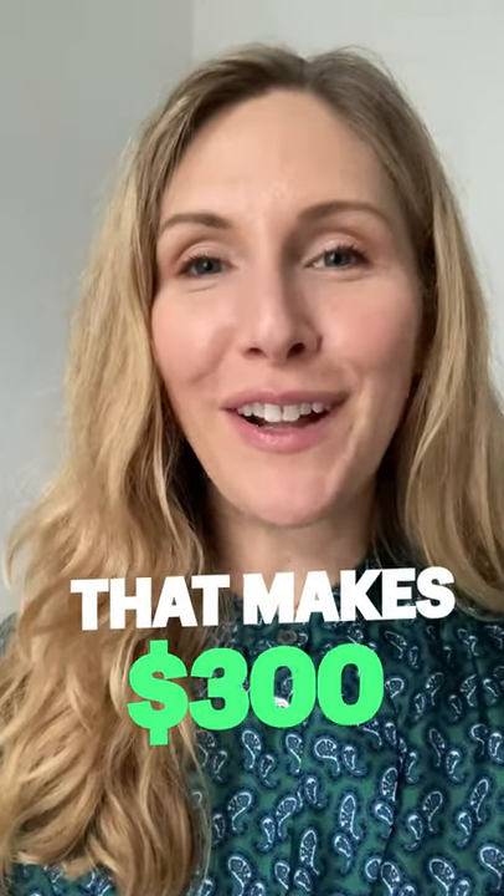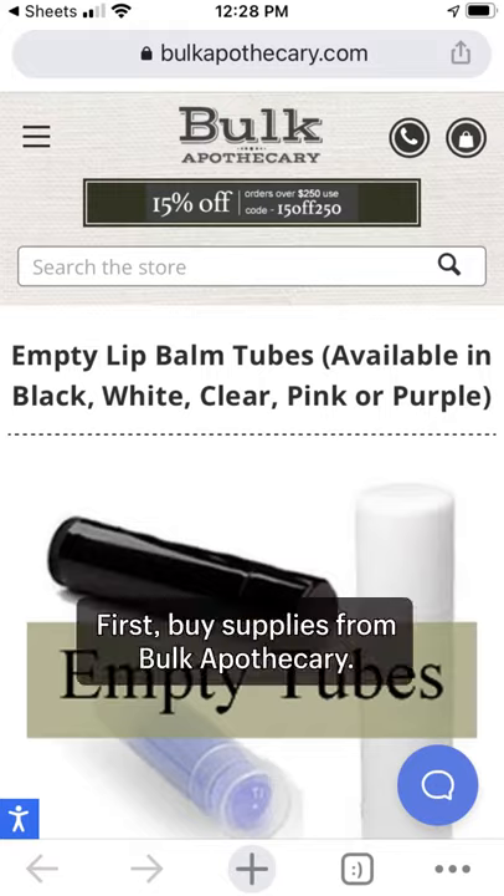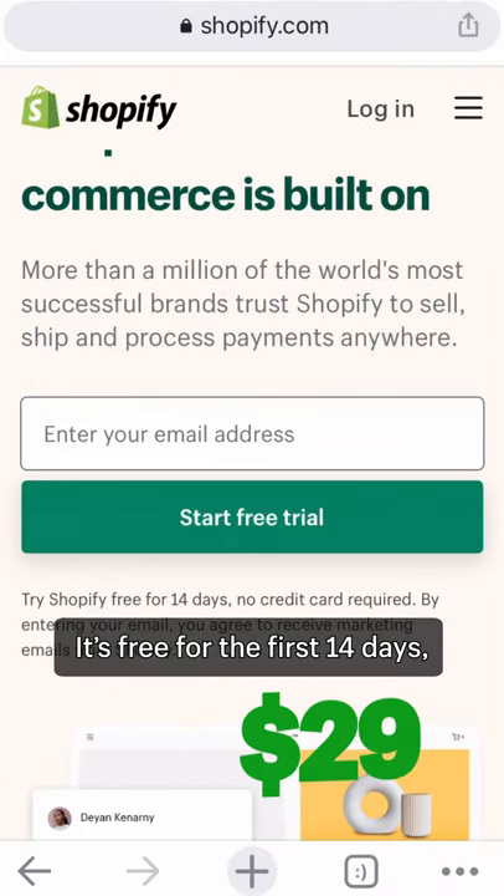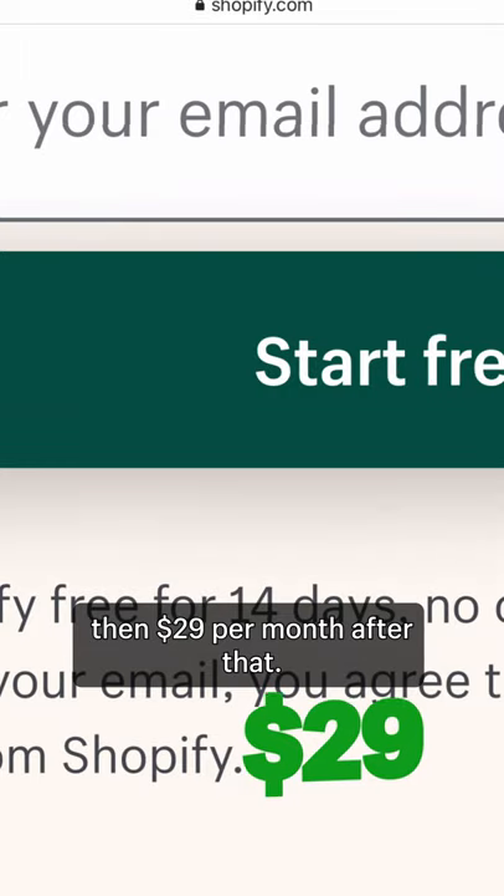You can start a lip balm business that makes $300 from home right now. First, buy supplies from Bulk Apothecary. Sign up for Shopify to build an online store — it's free for the first 14 days, then $29 per month after that.